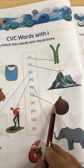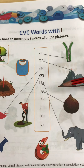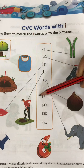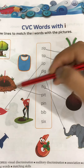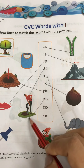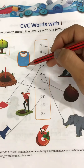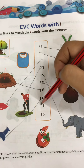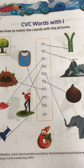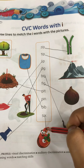We have already discussed all these words in our previous classes, so it will be easy for you to do it. Next is pit — so here it is, pit. Next is pin — try and find out where is pin. Yes, this is pin. Now next is bib — so match it with the bib. Next is six, so six is the number, number six.